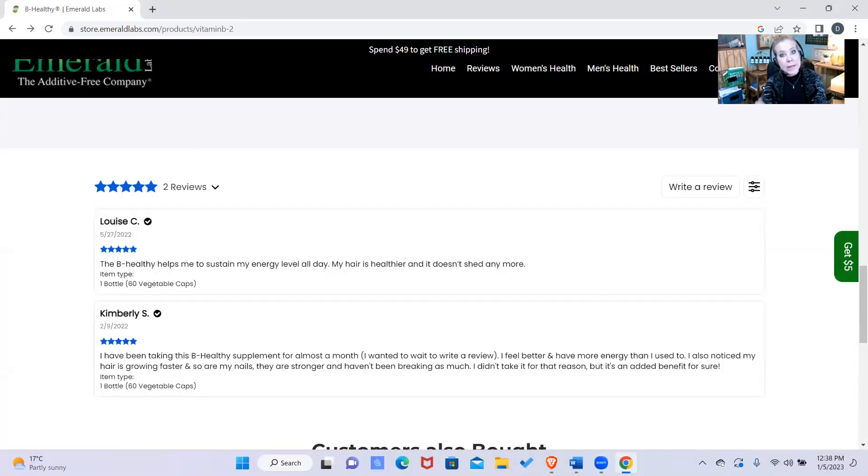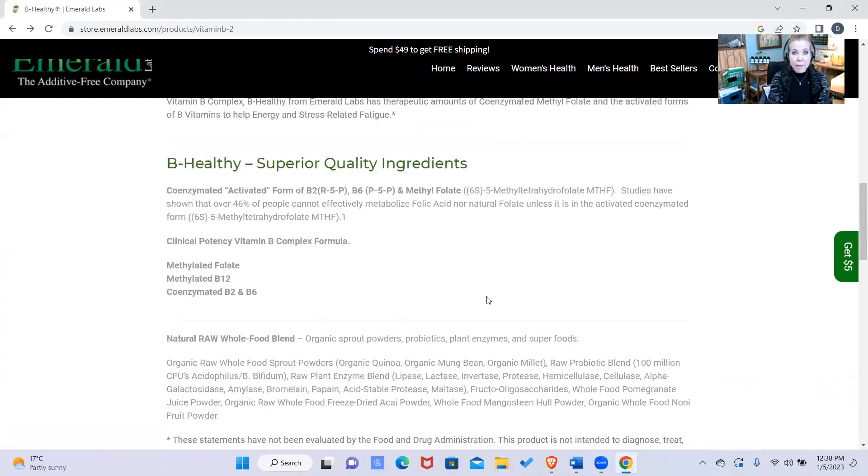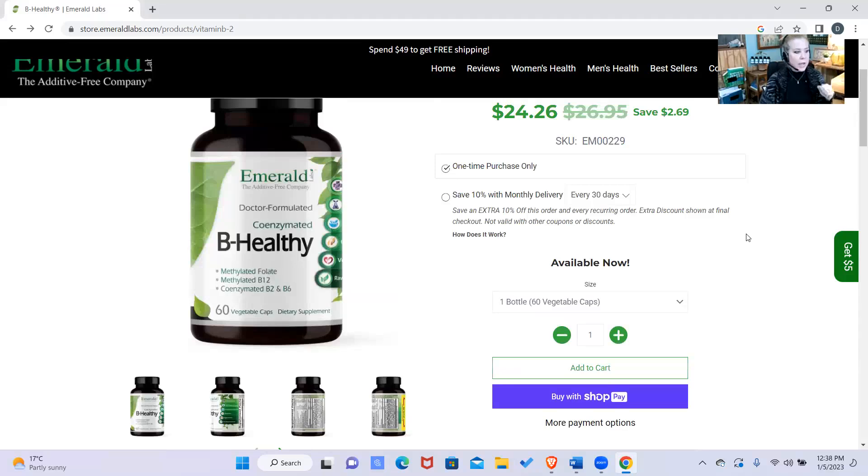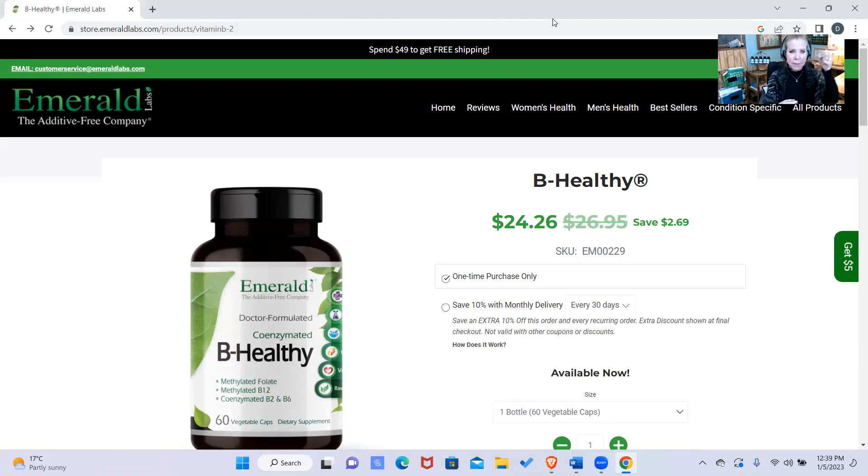Those B vitamins are also in the daily multi. Every day — yes — I take Be Healthy after my multi. I take certain things in the morning before I have to eat: milk thistle, grape seed, quercetin, glutathione, bladder health, reflux health. I take melatonin with my reflux health because it helps with the lower esophageal sphincter. Since these are high therapeutic doses — especially condition-specific ones — I always encourage people to have a couple bites of yogurt, a couple inches of banana, something, especially as you age.